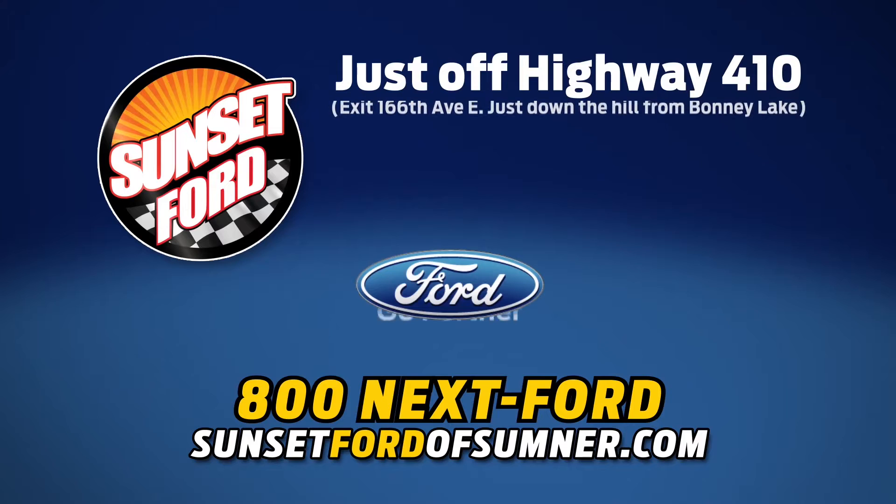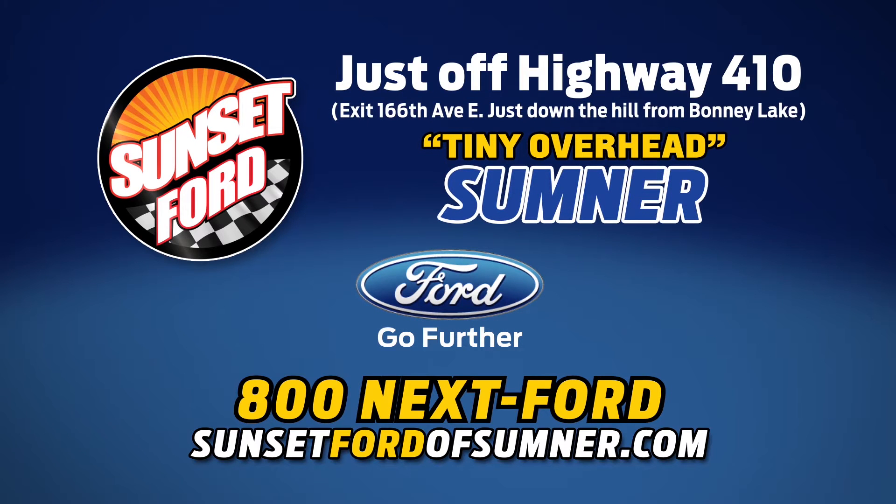For more information, visit Sunset Ford of Sumner, right on Highway 410. You just get more at Sunset, and people do like that.